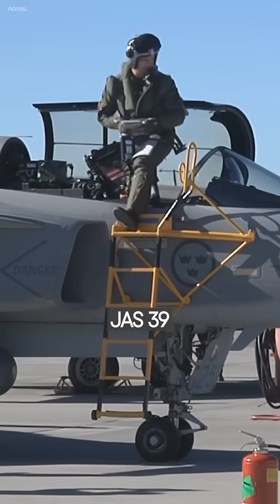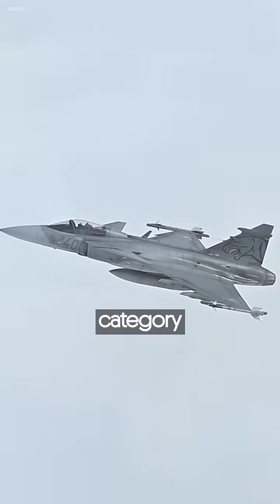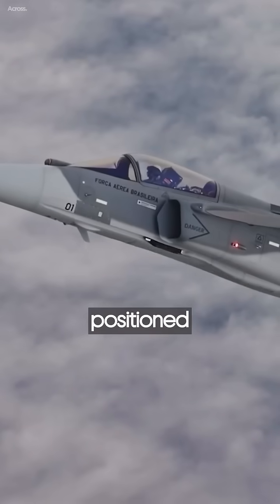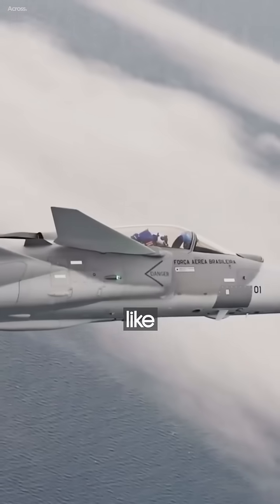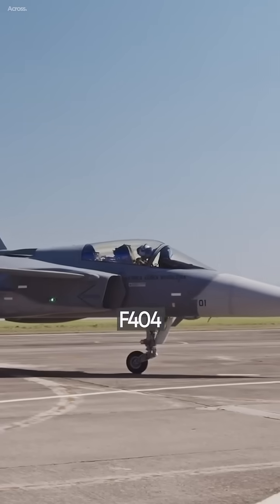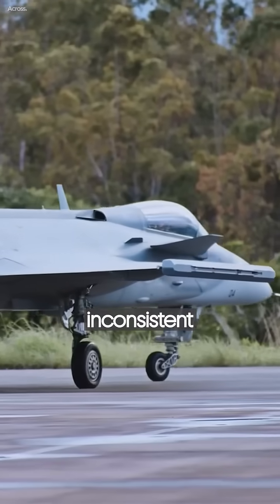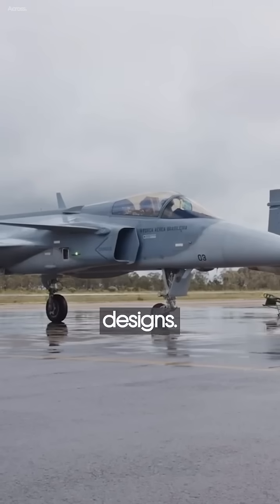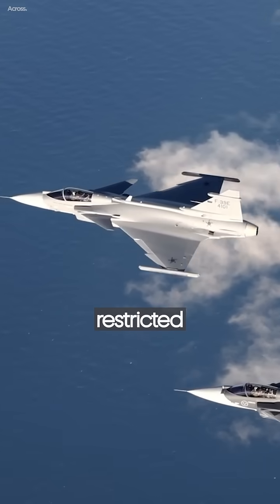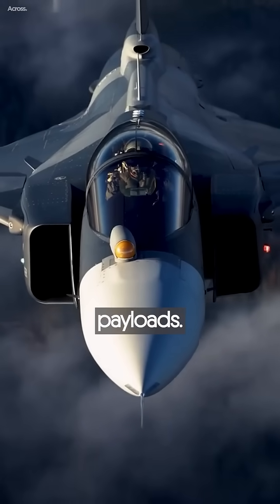The Swedish JAS 39 Gripen E fighter jet has faced challenges in securing export deals despite its impressive attributes. The Gripen falls into the category of a very light fighter, positioned below standard lightweights like the F-16 or Rafale. While it uses the same American F-404 engine as the Tejas, its flight performance is inconsistent with heavier designs. The Gripen's radar capabilities are restricted due to its smaller size, and it cannot carry large weapons payloads.